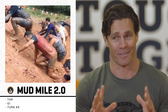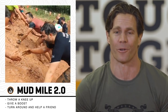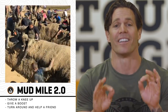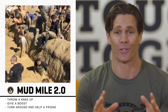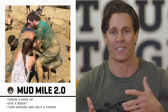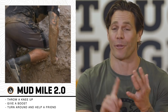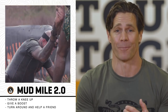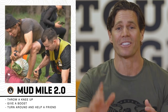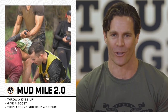Mud Mile 2.0 is by far the muddiest obstacle. It's pretty much the most fun and it's one of the longest running obstacles on the Tough Mudder course. You have six six-foot trenches to navigate with you and your teammates. It's all about teamwork right here. You want to throw a knee up and make sure that you get your friends up and over. Give them a boost, and once you're at the top of each berm, turn around and help your fellow Mudders over.